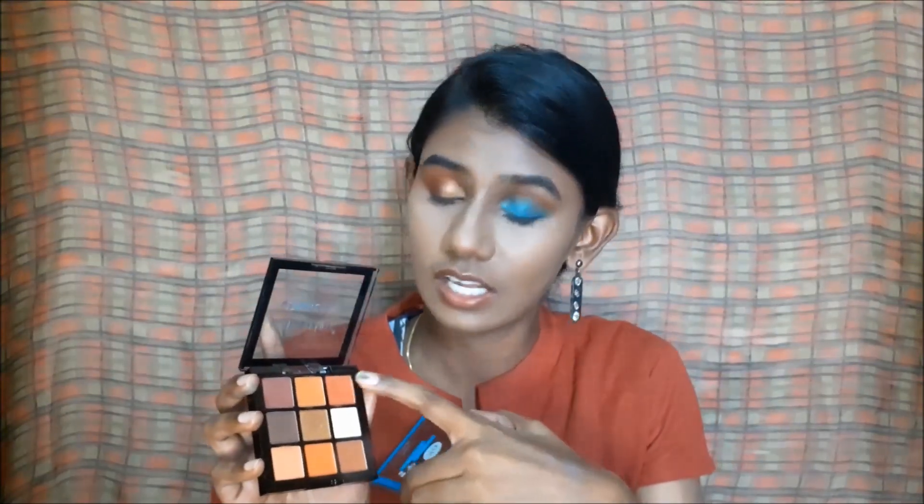But here you have a fair idea. If you compare both sides, the shimmer shades are beautiful and show-off very well. You can use the transition colors in the crease and compare the payoff of both palettes.